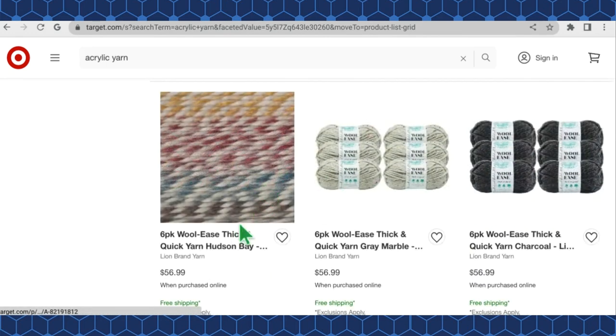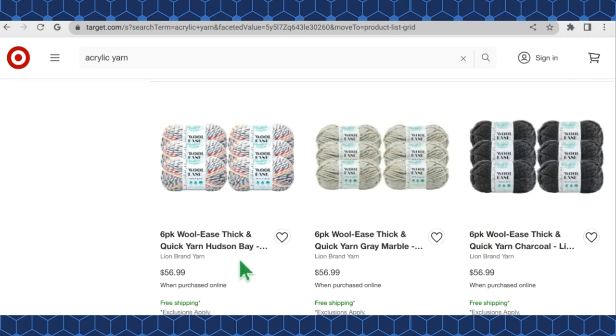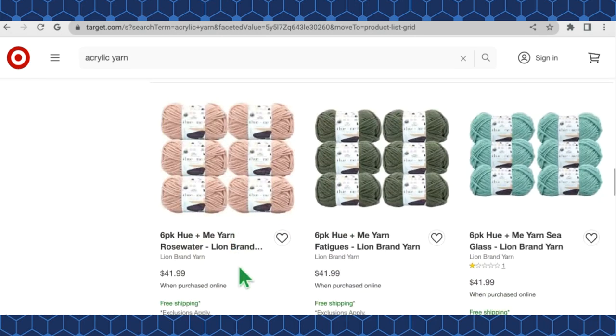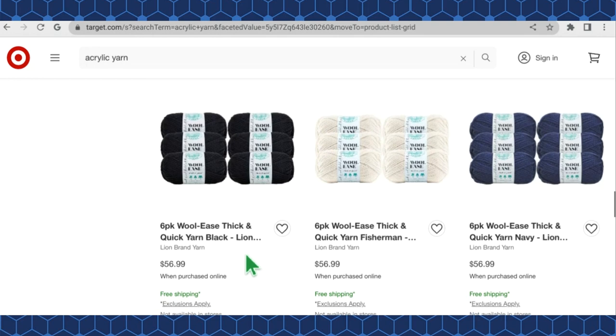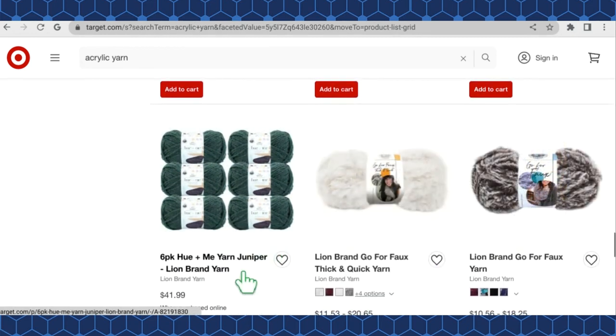More of the Woolies — I love the Hudson Bay colorway, I've seen it a hundred times but can never think of what I'd make with it. The Woolies six-packs come in charcoal, gray marble, and Hudson Bay, all at $56.99 for six skeins. Hue and Me comes in Rose Water, Fatigues, and Sea Glass for $41.99. More Woolies six-packs in Fisherman, Black, and Navy at $56.99. More Hue and Me in Ozone, Spicy, Arrowwood, and Juniper, all $41.99.